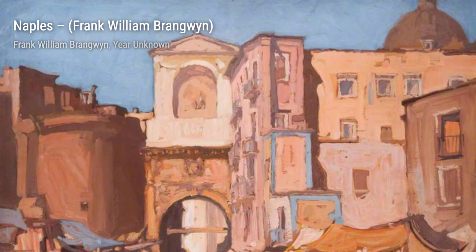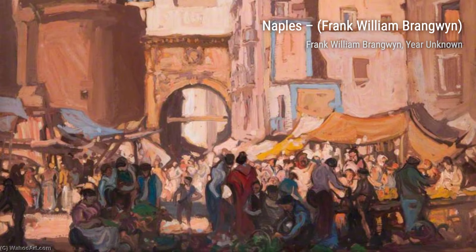Lastly, we have A Kentish Mill and Picking Lemons. These artworks highlight Brangwen's versatility as an artist, as he effortlessly transitions from capturing the charm of a countryside mill to the vibrant colors and textures of a lemon orchard.